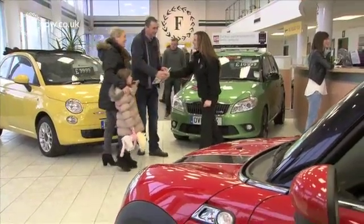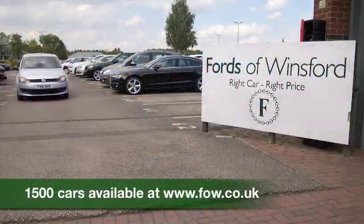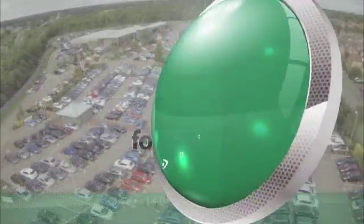If you'd like to find out a little bit more, you can give Jackie and the team a call in our call center — they can answer any questions you might have. Bring your license with you, have a test drive, and come discover this great car for yourself at Ford's of Winsford.